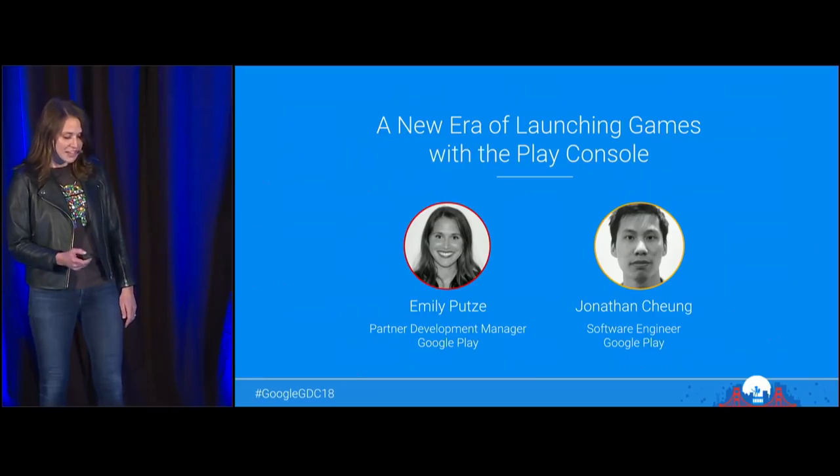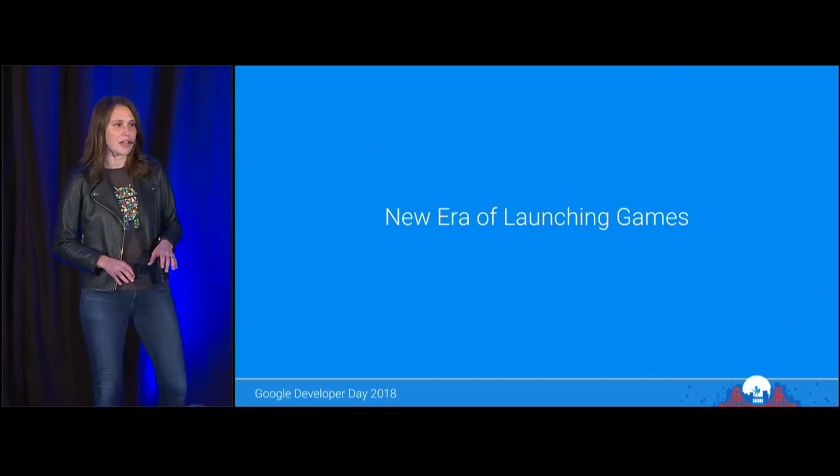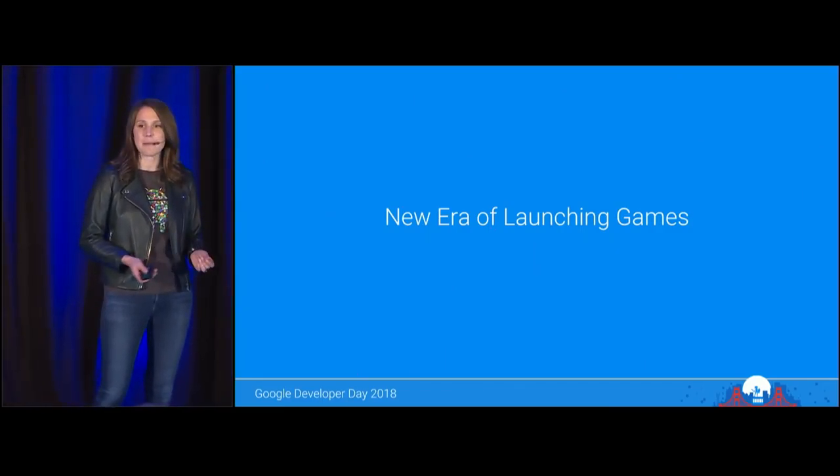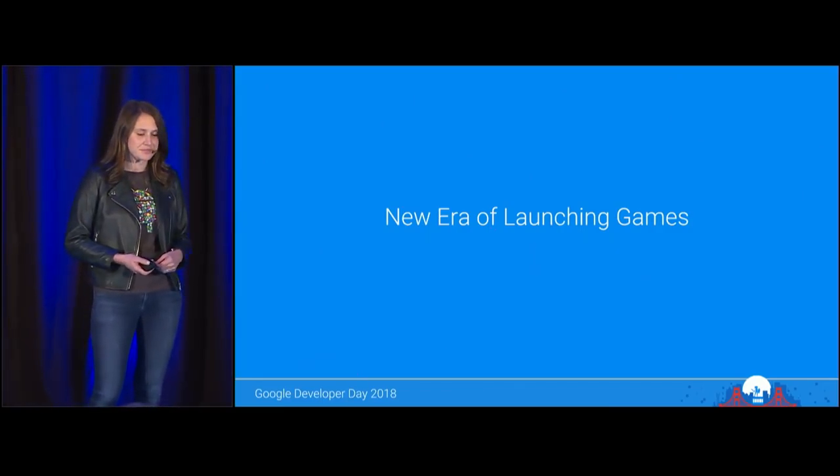But first, before we dive into some trends, let's first set the stage and talk a little bit about what's changed in the mobile games industry in recent years and what that has meant for new launches. Times have changed, and they've changed very quickly.